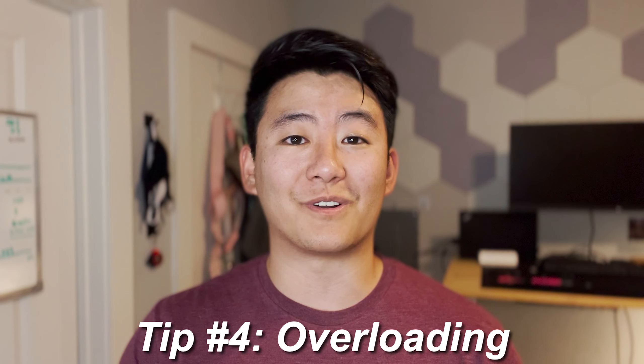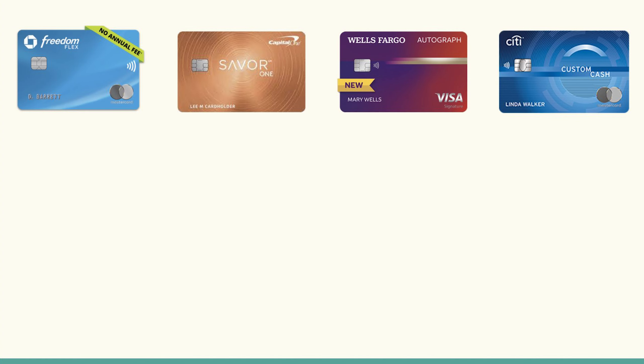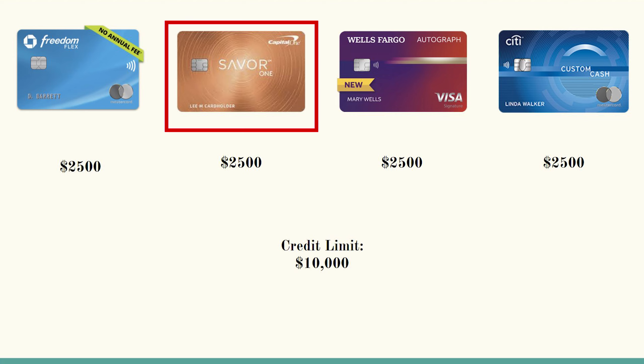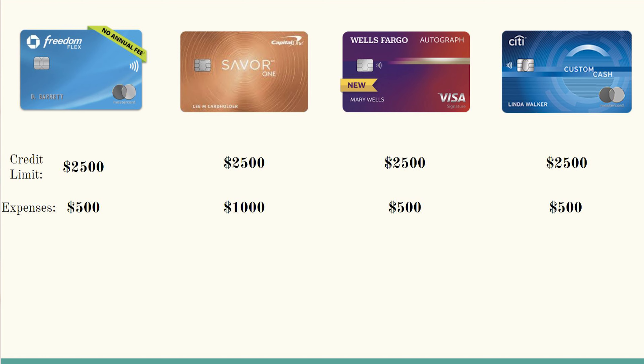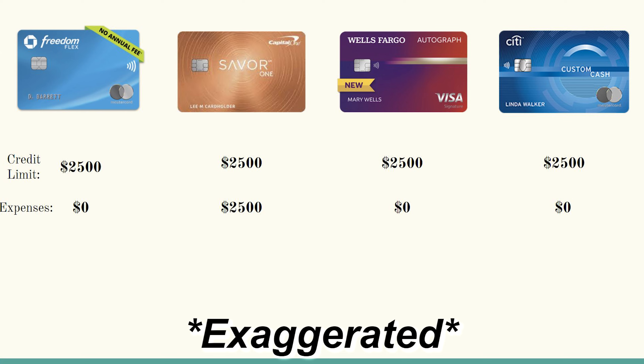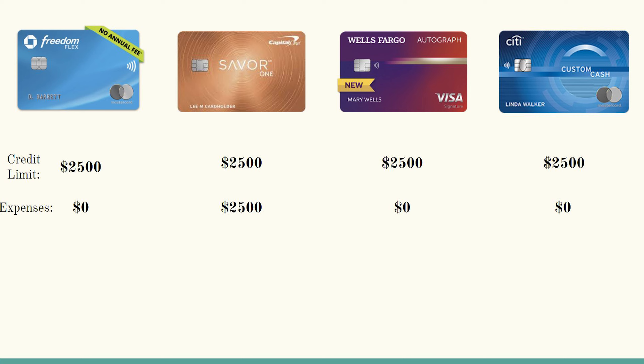Tip number four is what I like to call overloading, and it's better explained through an example. Let's say you have four different credit cards that total up to $10,000 in credit limits — evenly distributed, so $2,500 each. Let's say one of these is the Capital One Savor One credit card, and that's the one you want a credit limit increase for. That's where overloading comes into play. For the next couple of months, instead of dividing your purchases among your credit cards, you pile all of your expenses onto the Savor One. In turn, you're borderline maxing it out every single month, but since it's the same amount you spend overall, you're still able to pay off your entire statement balance every single month. What overloading does is alert credit card issuers that the credit limit they set is not enough, and to increase it.